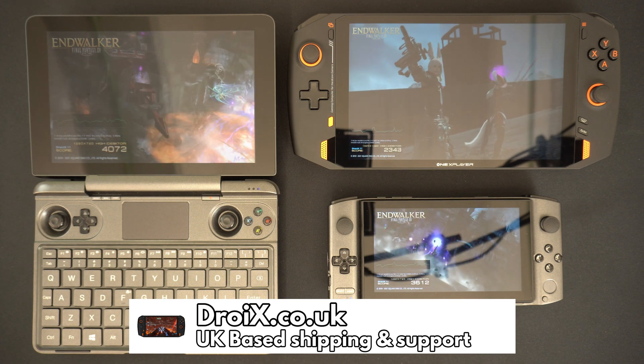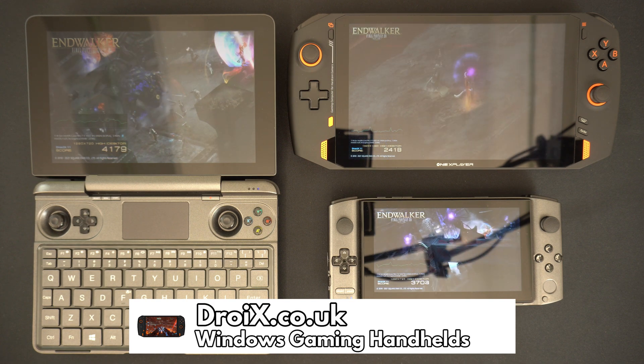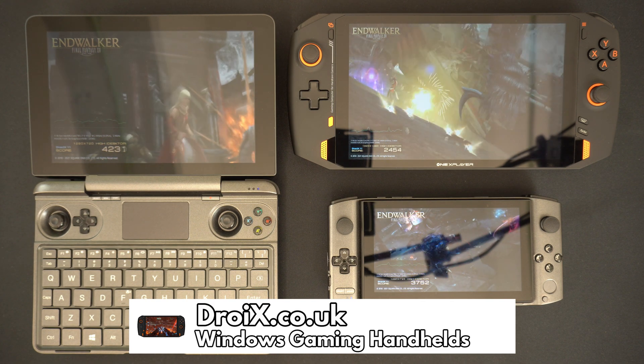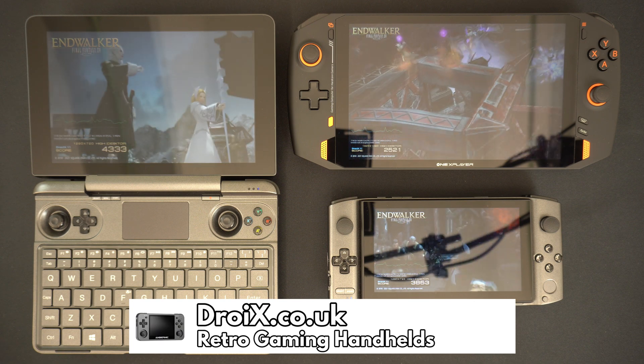You can order the Win 3, Win Max 2021 and 1X Player from Droix at droix.co.uk, shipped and supported in the UK, with full warranty and customer service.